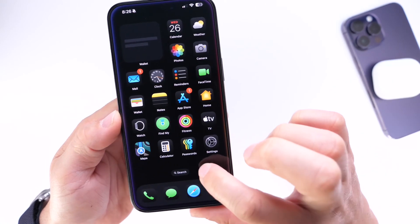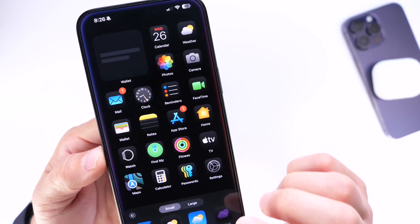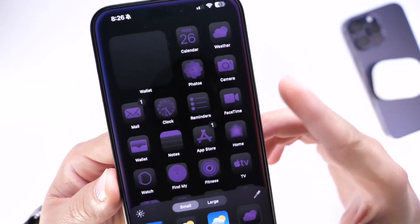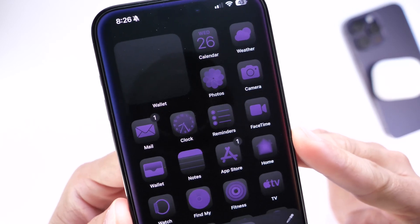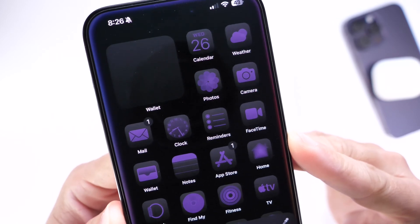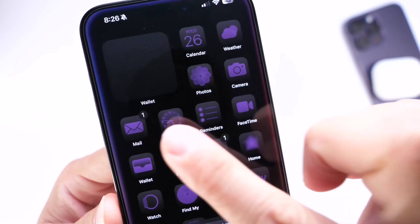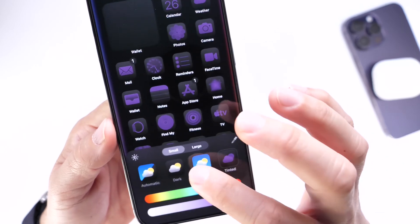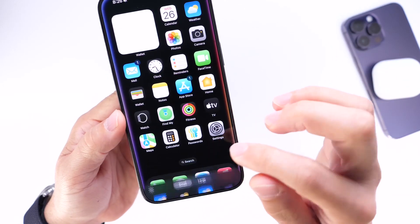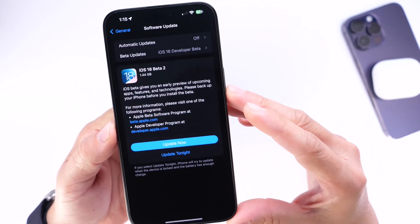In edit mode within iOS 18 Beta 2, there's also something interesting happening. If you go into the tinted option and select it, the icon badge changes color — this could be a bug or a potential feature coming in the future where you can change the badge color of icons on your iPhone. The badge changes to a dark mode icon color, and once you turn it back it remains changed until you launch and close the app again.